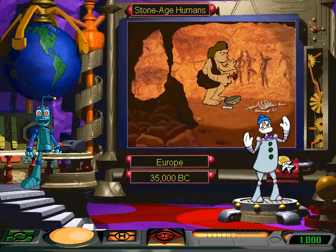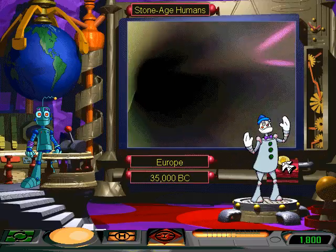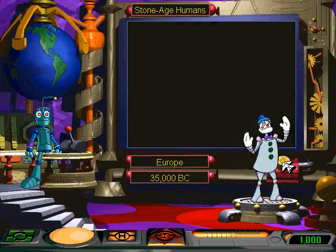Now hold on while I steer this contraption back. Press the back button on the utility belt to leave the time machine. We need to put this robot to rest.